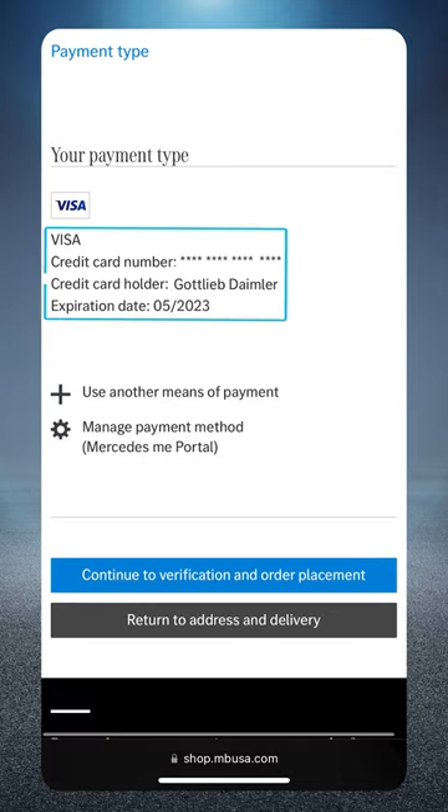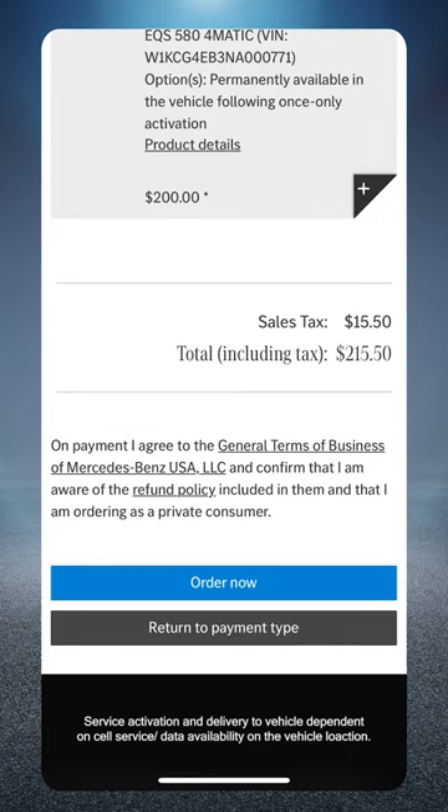Enter and confirm your payment type and continue to verification and order placement. Finally, see your total and click order now.